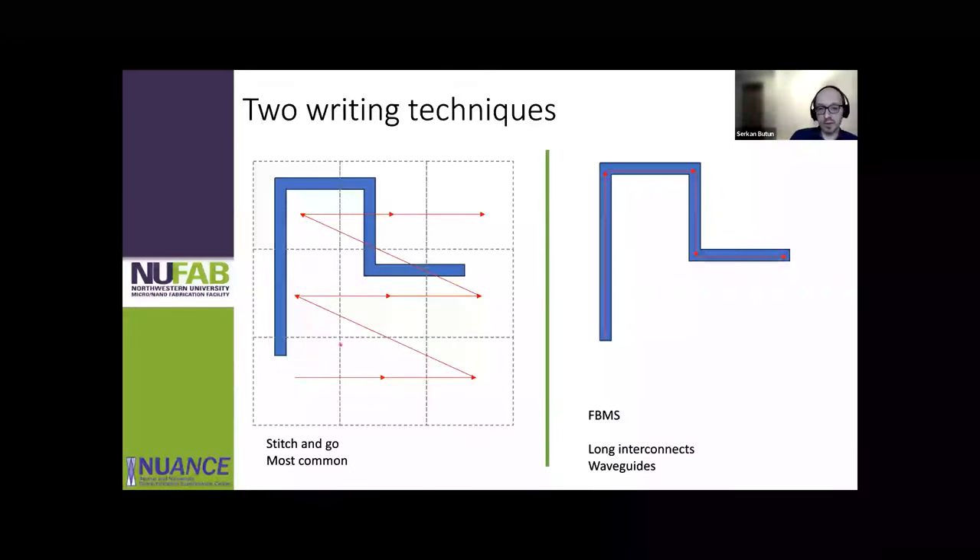For nice, clean results, consider these things: substrate cleaning, how you spin your photoresist, exposure parameters, and how you develop. You can use different techniques — different combinations of developers, room temperature or cold developing. You can also use metrology tools to characterize and inspect your patterns, and the pattern transfer — whether etching or liftoff — is a big aspect of the end result.